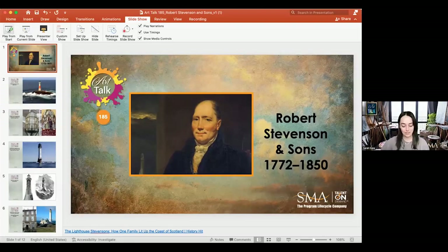Good morning. We'll be talking about Robert Stevenson and sons.